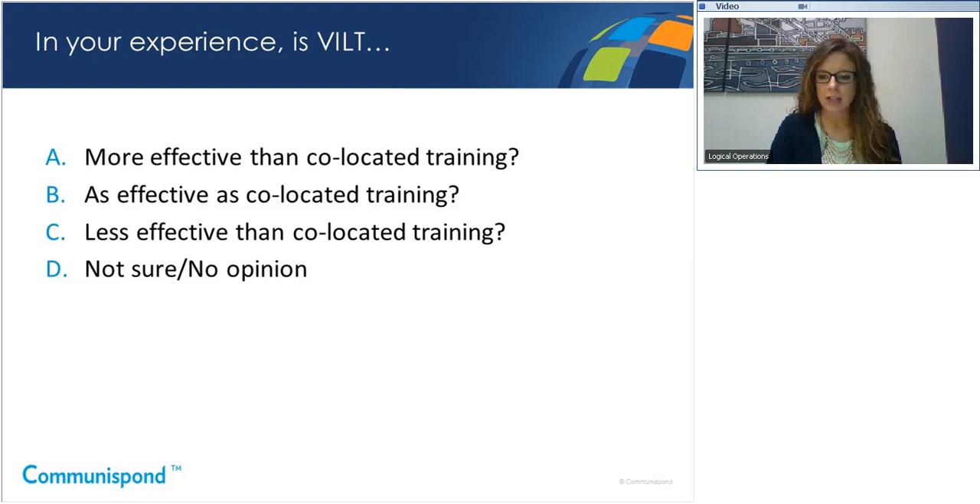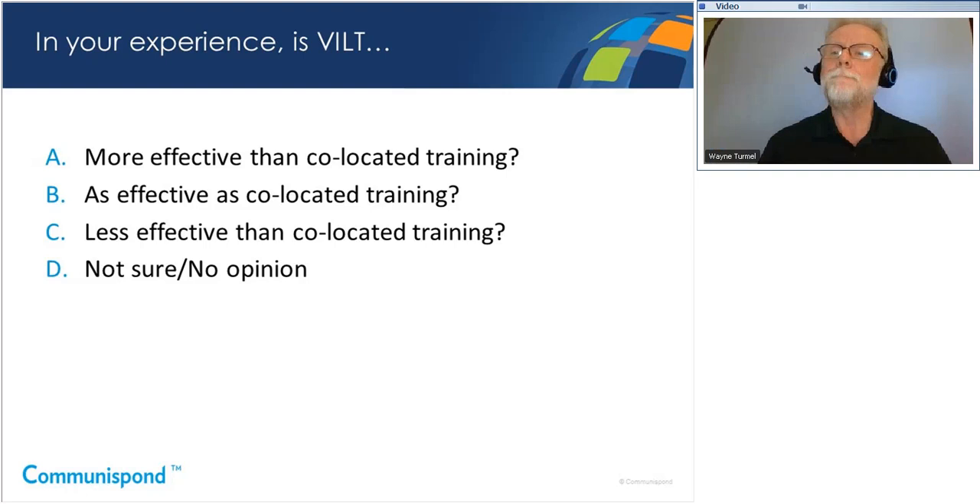There's a fairly healthy group who feel VILT is less effective or they don't know yet. People who have a lot of experience with VILT tend to believe it's as effective or even more effective than co-located training. Those with limited experience have a lot of uncertainty. We believe that virtual instructor-led training can certainly be as effective, even for soft skills and things like public speaking. Given this, we'd like to share five things to keep in mind when choosing a virtual instructor-led program.